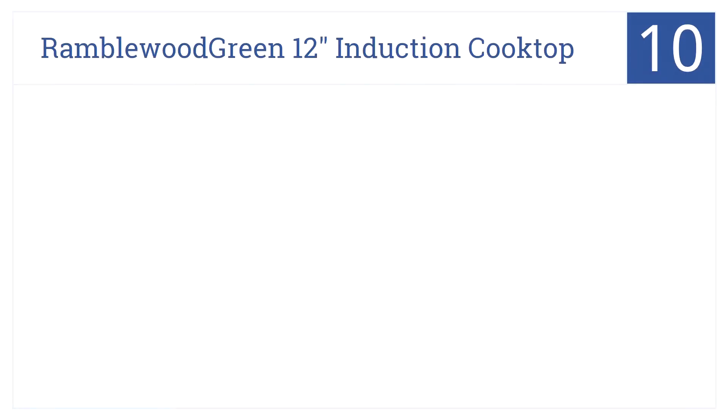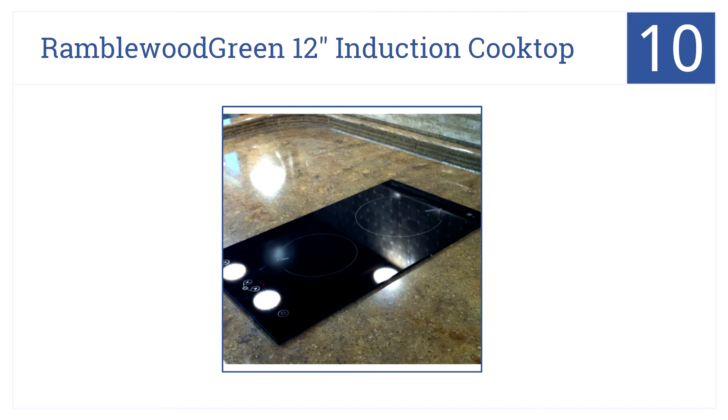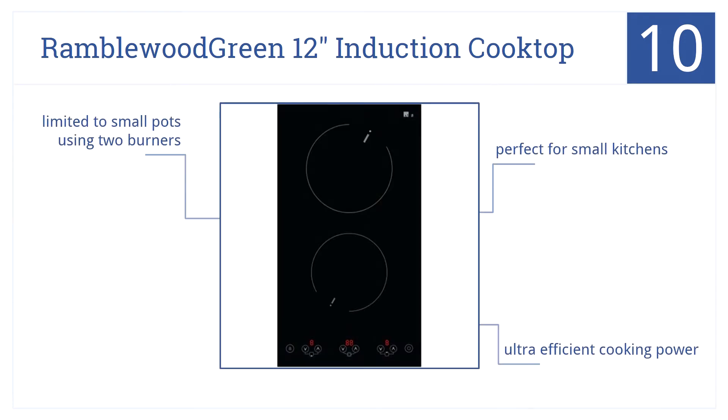We open our list at number 10 with the Ramblewood Green 12-inch induction cooktop. It's packed with features including a countdown timer, child safety lock, auto-off and simmer setting. It's perfect for small kitchens and has ultra-efficient cooking power. But when using two burners, you're limited to small pots.